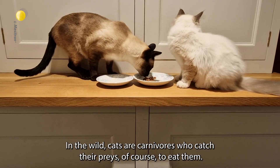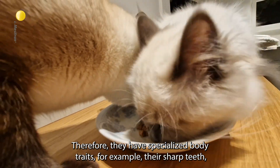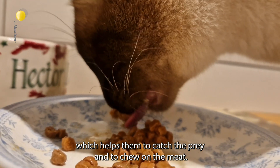In the wild, cats are carnivores who catch their prey, of course, to eat them. Therefore, they have specialized body traits, for example, their sharp teeth, which helps them to catch the prey and to chew on the meat.